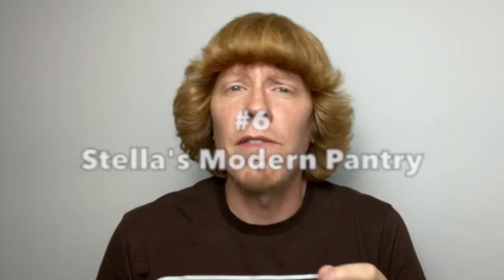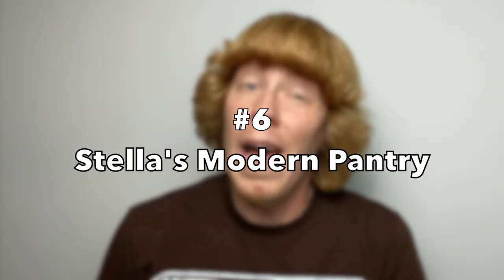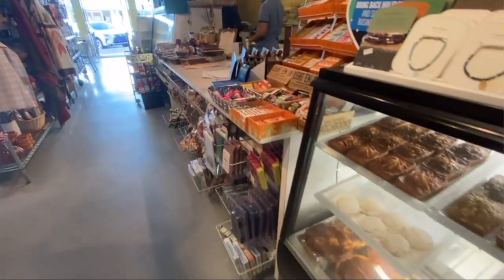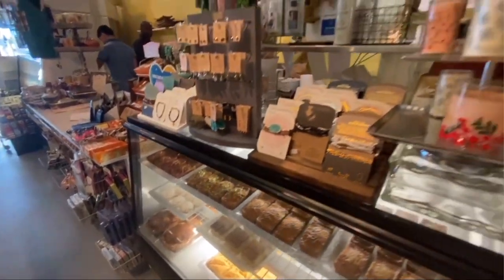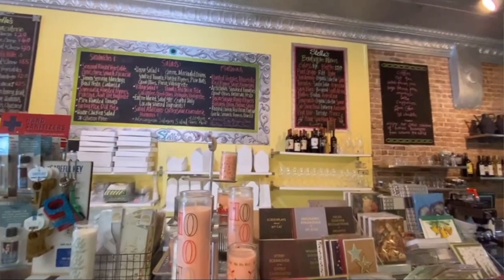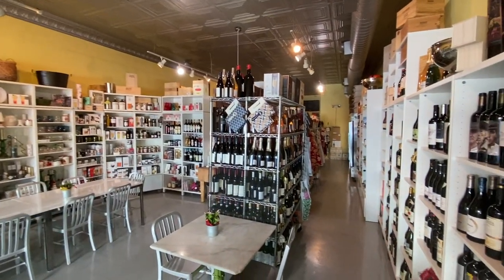At the number 6 spot, we have Stella's Modern Pantry. Located off of Southwest Broadway Street in downtown Ocala, this cafe offers a wide variety of gourmet sandwiches, salads, desserts, baked goods, and boutique wines and cocktails. Their shop inside has a nifty selection of quirky kitchen gadgets as well. Be sure to check out one of their various cheese boards, flatbreads, or breakfast and brunch options, and pair it with either a Greek or Jamaican coffee. Wedding platters, birthday cakes, and gift baskets also available here.